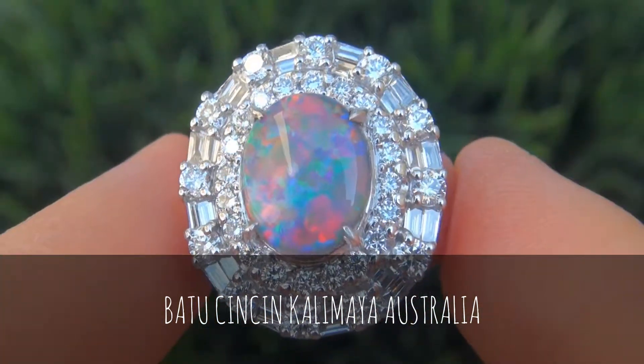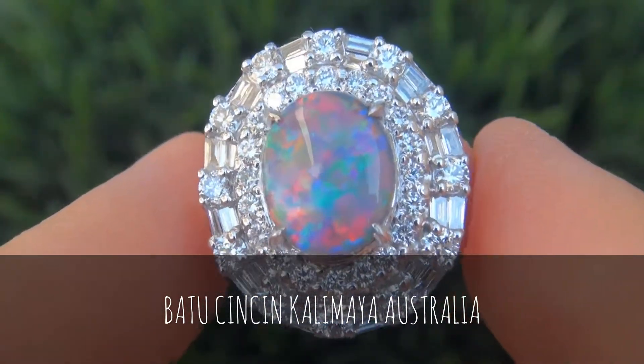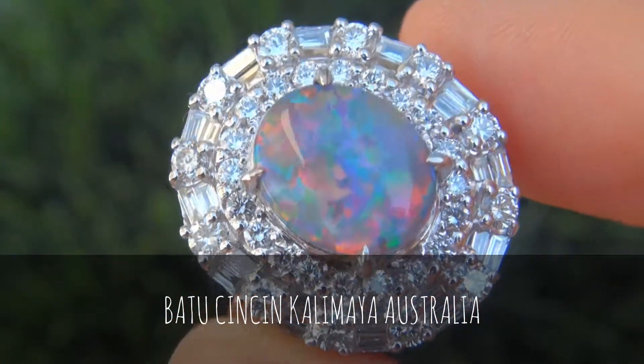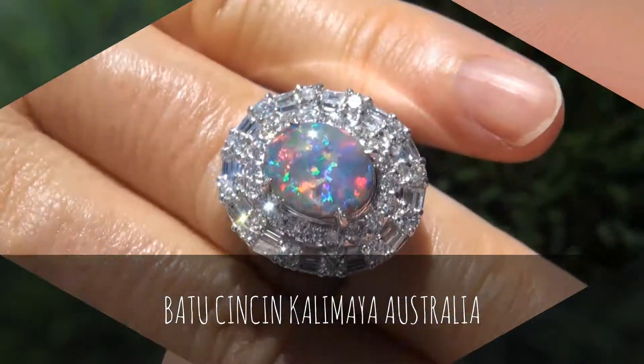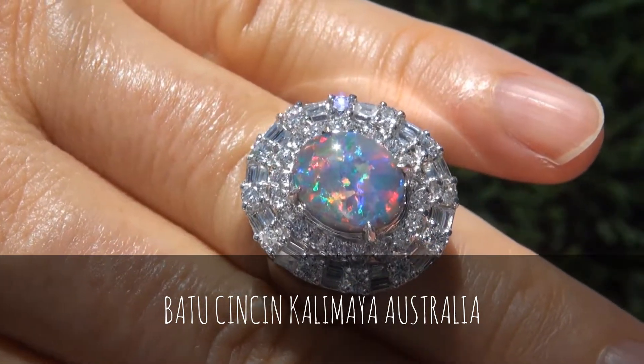It is a genuine solid 18-carat white gold vintage ring from a local estate collection. The Australian Black Opal weighs in at a jumbo 3.39 carats with translucent clarity and displays the most sought-after vivid play of color, being dominant red.